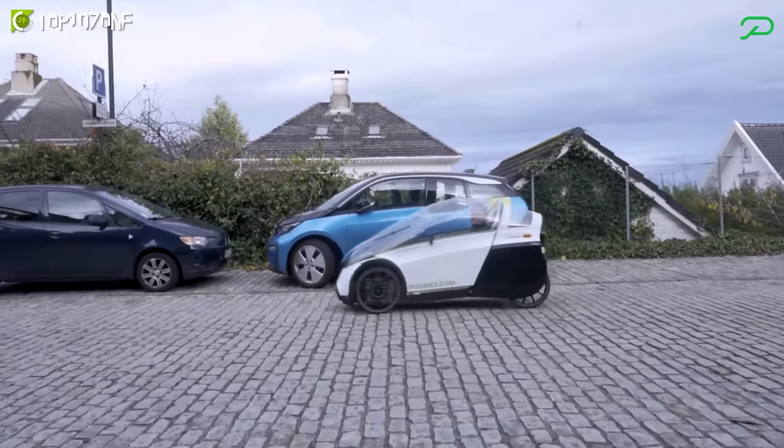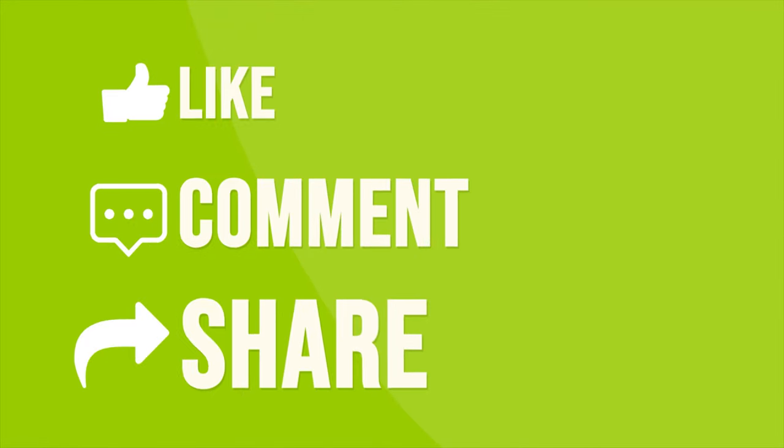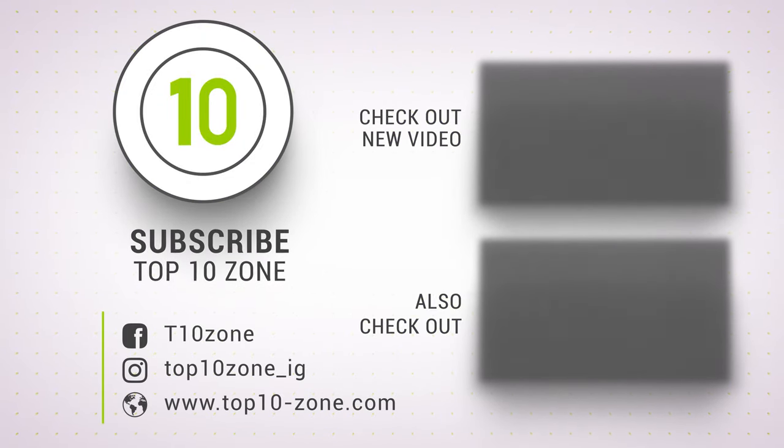So that was our list of the top 10 coolest urban mobility vehicles, just for you. Thanks for watching our video. Like, comment, and share with your friends if you found this video helpful. Subscribe to our channel if you want more videos like this on your feed.